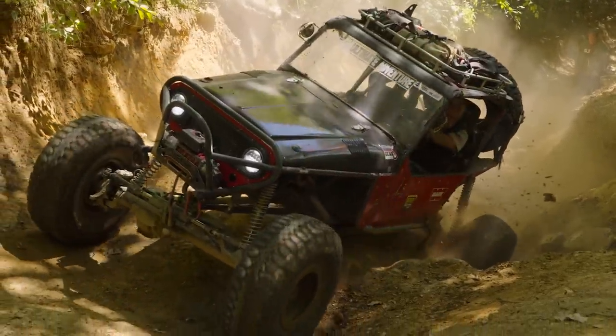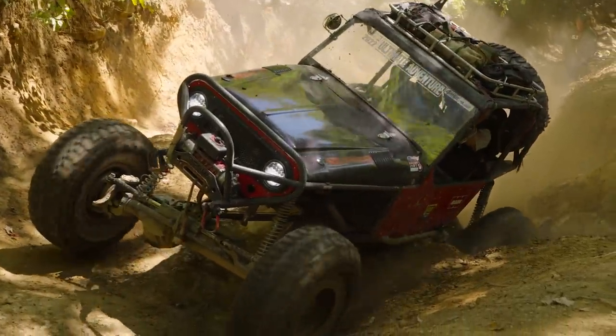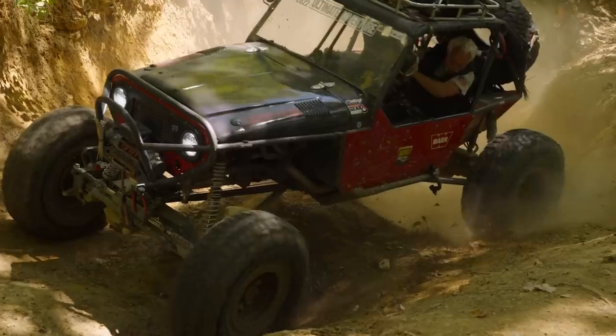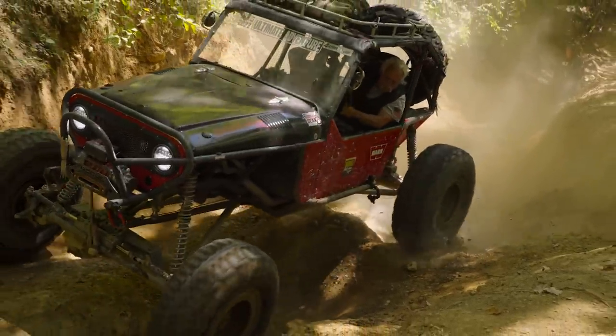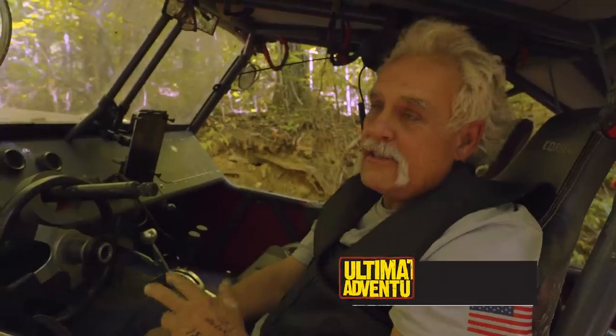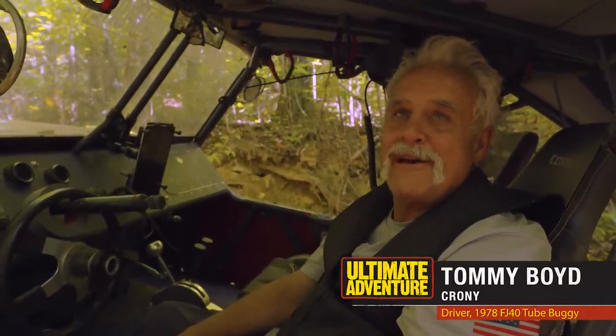I smoked the tires — everyone was going to their left, falling into a hole. Once I got on the right side I just sat there and heated them and went right up. Hit the 7,200 rev limiter a couple times, but other than that we got right up it.